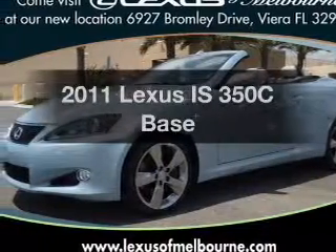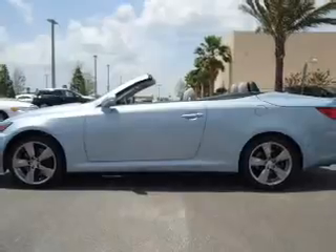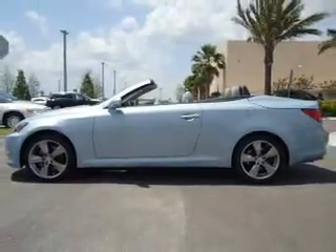Everything you need under one roof with this great vehicle. With a reliable six-cylinder engine, connected to a smooth-shifting six-speed automatic transmission.